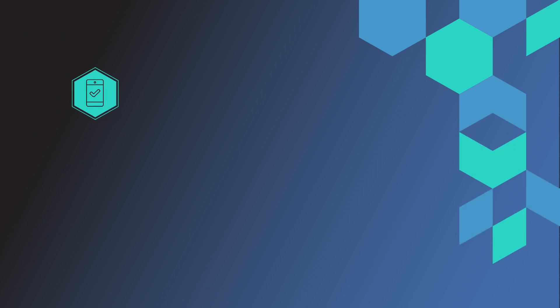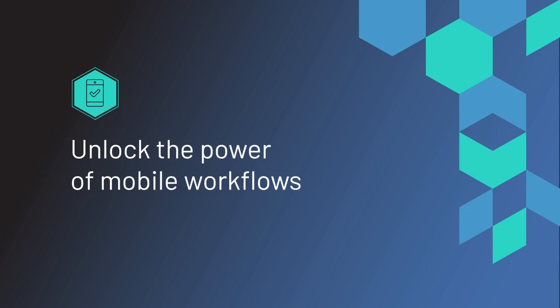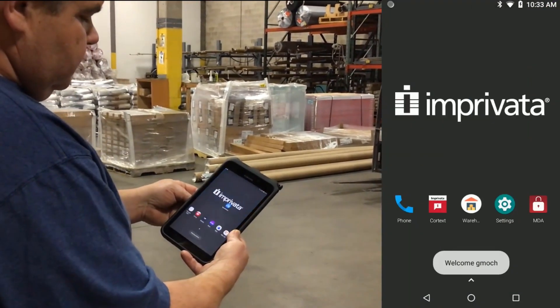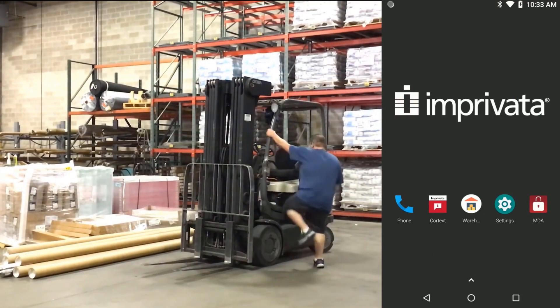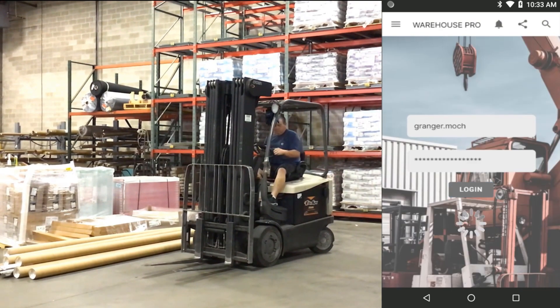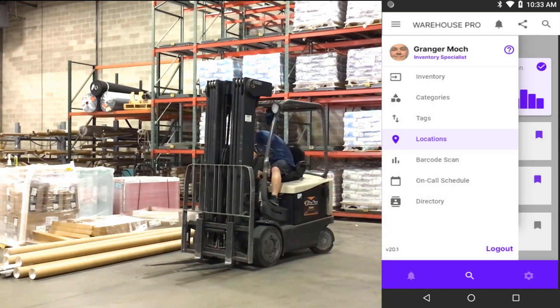Another great advantage of the Imprivata platform is that the same workflow benefits extend to mobile devices running on Android or iOS. Here, Grainger has walked up to an Android tablet, tapped his badge to the back of it, and Imprivata mobile device access lets him quickly log in and authenticate into one of his applications. All that takes just a few seconds.